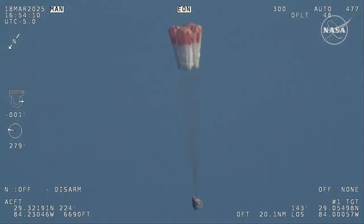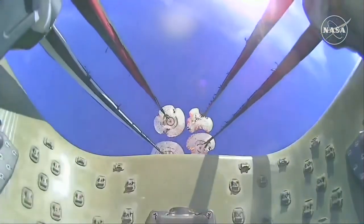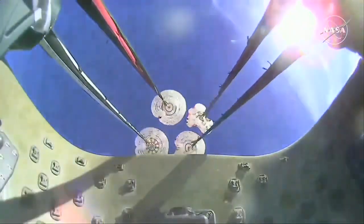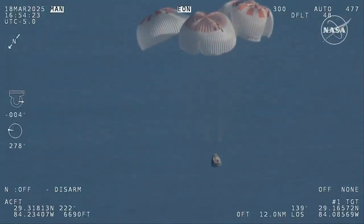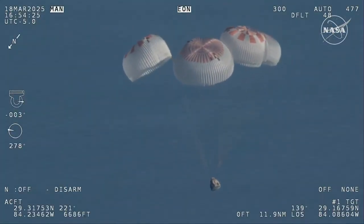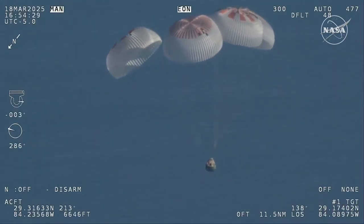That view was from inside one of the buckets where the parachutes are located. So we see a great view there of the reefing on those parachutes. As those main parachutes begin to inflate fully — four beautiful, healthy mains.